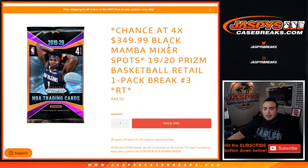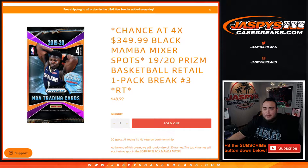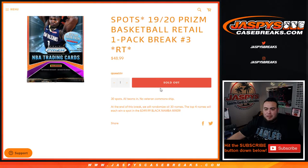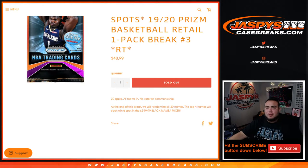What's up everybody, Jay's here for jazbeescasebreaks.com. We have a little 1920 Panini Prizm basketball retail one-pack break, number three filler, which is gonna give away four spots in the Black Mamba mixer. The way this works is: first we randomize the customer names and teams, distribute the hits out of the one-pack retail, and then at the end of the break we randomize the customer names again in a separate dice roller randomizer, and the top four names will win a spot in the mixer.